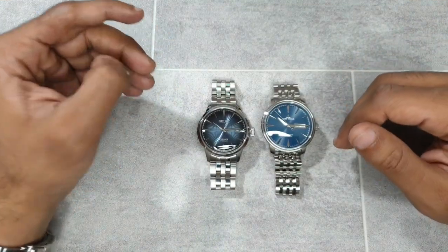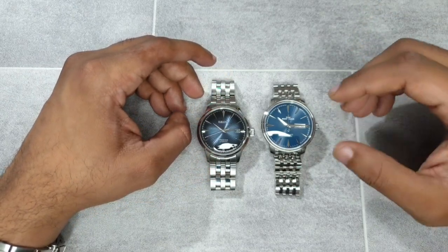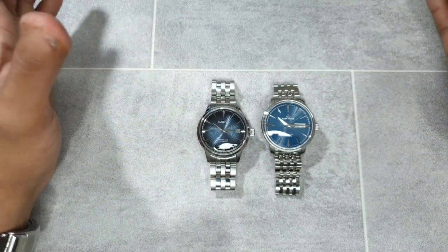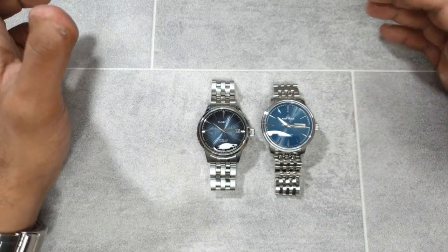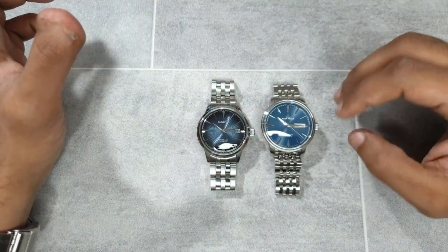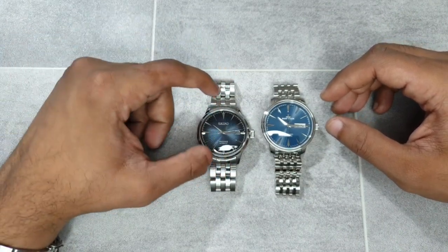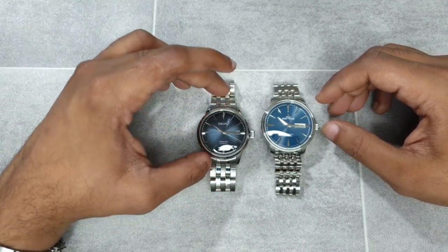Let's start with the specifications. On the left, the Seiko Presage has a 4R35 movement, which is the equivalent to the NH35. On the Reef Tiger you get an NH36 — the difference being the day and date function. Both movements are from Seiko, both use a 24-jewel hand-winding and hacking movement which beats at 21,600 beats per hour, giving a relatively smooth sweep of six ticks per second. Material-wise, the Seiko Presage uses a Hardlex crystal with a stainless steel case and bracelet, and 40 meters of water resistance.